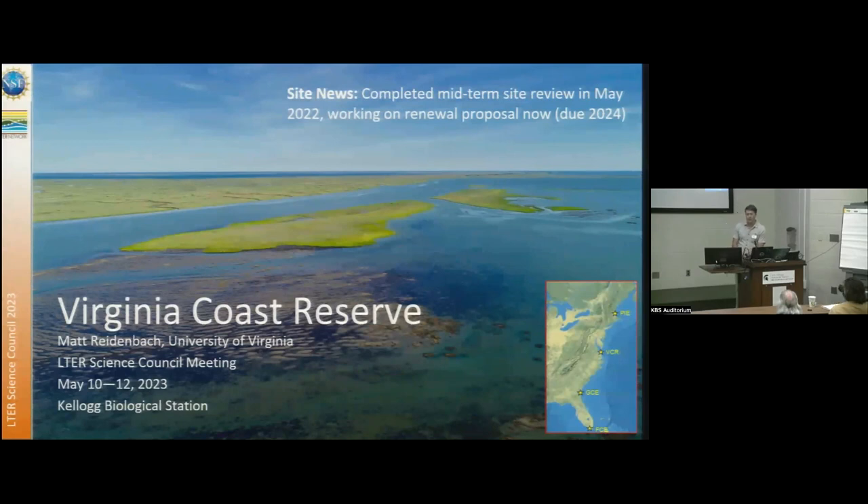We've had from our PI group two Coastlines and People grants funded in the last two years, which is great. That is leveraging a lot of the existing data from our site, as well as resources from our site, to further the COPE projects as well.